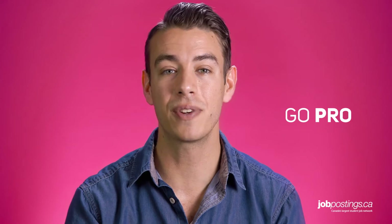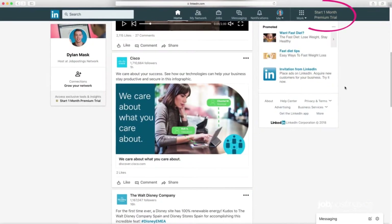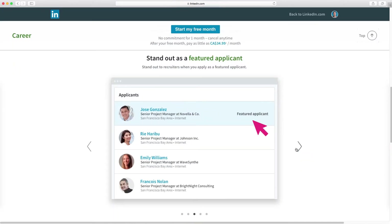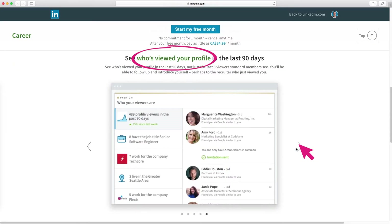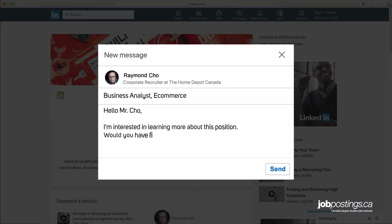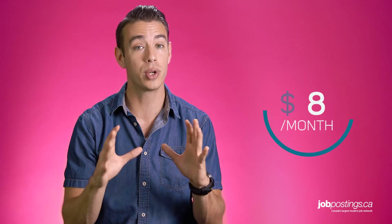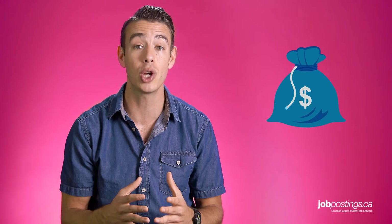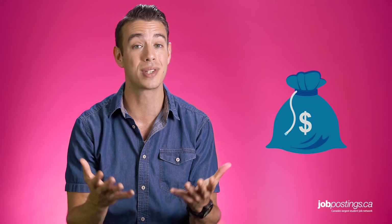Our last tip is to consider buying a pro LinkedIn account, specifically the Career plan. When your account is premium, your job applications are featured at the top of the recruiter's consideration list, you get to see if the recruiter looked at your application, you can see salary details, and the best feature is that you can email recruiters directly without being direct contacts. I know $30 a month can be pricey, but if you're gunning for an entry-level job between $30k or $40k, $30 isn't that much in the long run. Also, just skip a pub night or two and that should cover it.